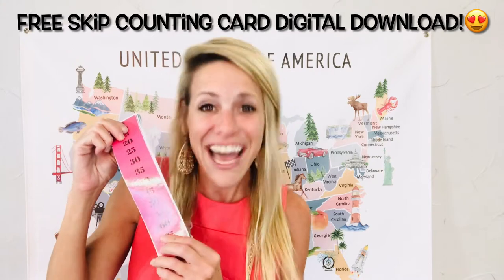This is a free digital download, so you will see the link in the description below. You can click that and you will have access to these, so I hope you enjoy them. Give me a like if you are enjoying that, and I'm also going to be bringing other freebies to you soon. Let me know in the comments below if there's any freebies that you would love to see.